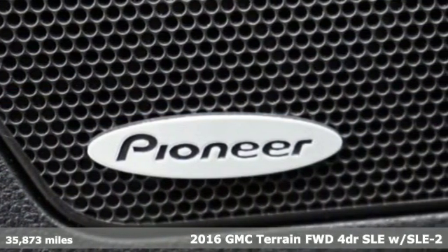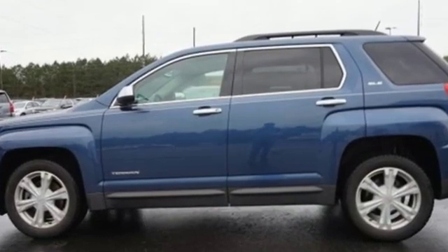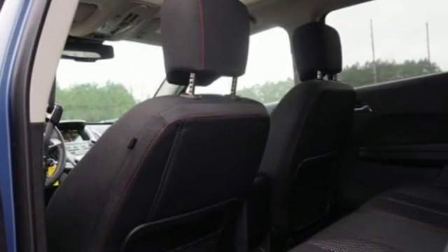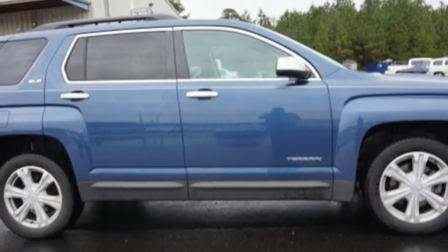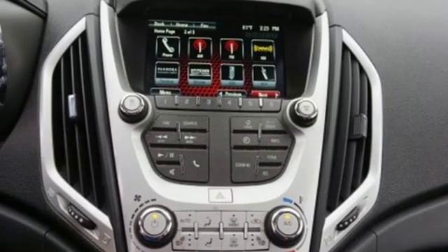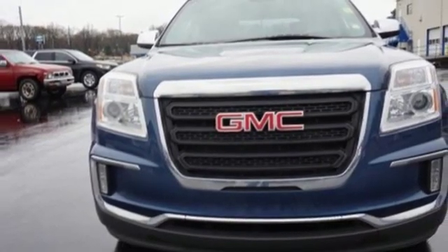A great vehicle is comprised of great features, like these: inline 4-cylinder engine, front heated bucket seats, streaming audio, auto-dimming rearview mirror, manual tilting steering column, power heated mirrors, external memory control, express open sliding and tilting sunroof, Wi-Fi hotspot, and automatic transmission.